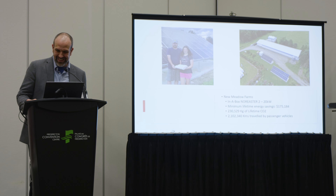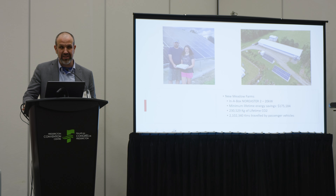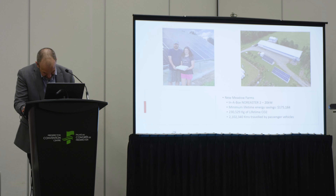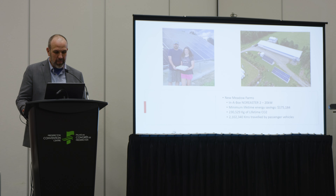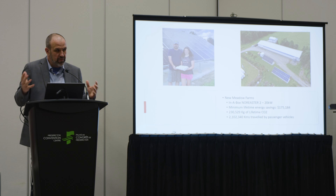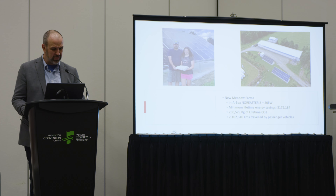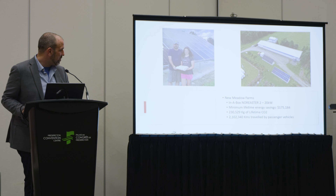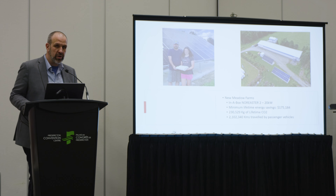Next project — there's Paul and his daughter. This is a Nor'easter 2, which is 20 kilowatts. Paul chose to do our in-a-box kit, and it was his uncle Robert who built it — he did such an amazing job, I tried to hire him, but he told me he was in retirement. This system has a minimum lifetime energy savings of just over $175,000, 230,000 kilograms of CO2 no longer emitted, and the equivalent of over 2.1 million kilometers of passenger vehicles.